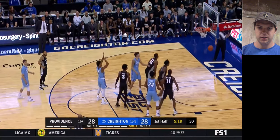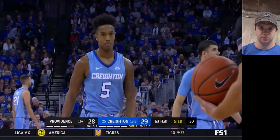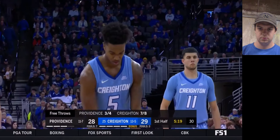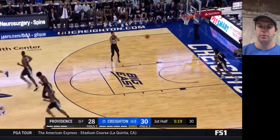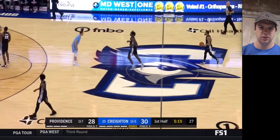He knocks down the first free throw, and he gets that one too. I think he's four for four from the line right now — has nine points currently, I want to say.